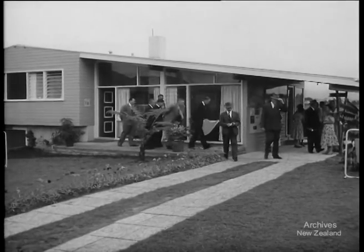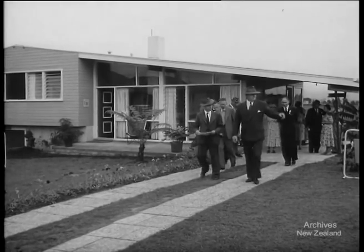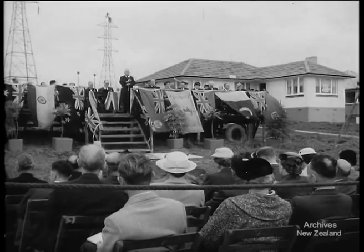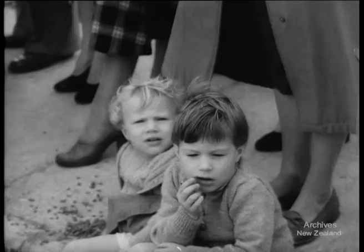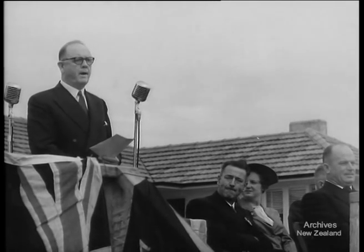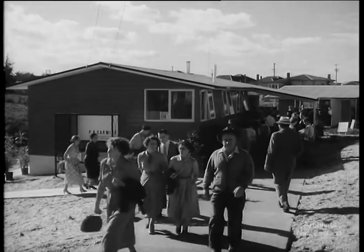The home the Minister of Housing, Mr Sullivan, has just visited was built for £2,850. Home seekers hear the leader of the opposition, Mr Nash, say how the country is working together in a big housing drive. Mr Sullivan proves the results of group building schemes with facts and figures, and 30,000 people tour the exhibits during the weekend to see how they like the houses.